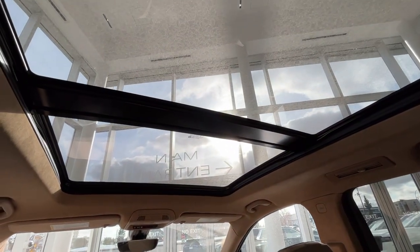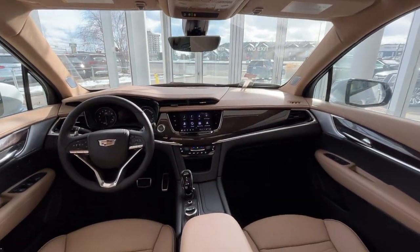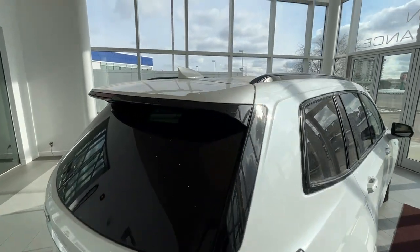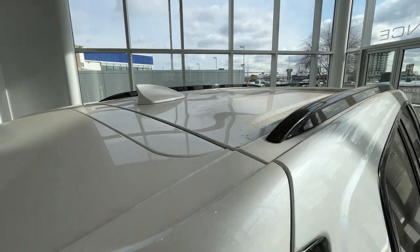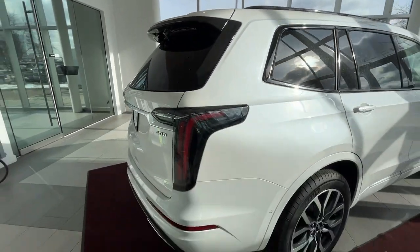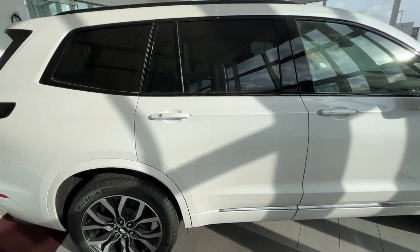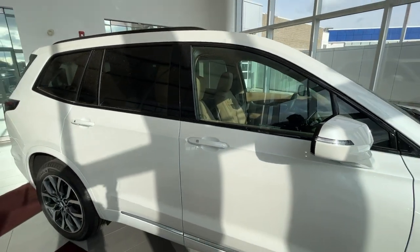Another look at your sunroof. You also have a shark fin antenna and roof rails, LED tail lights, paint-matched side mirrors and door handles, and black trim around your windows.